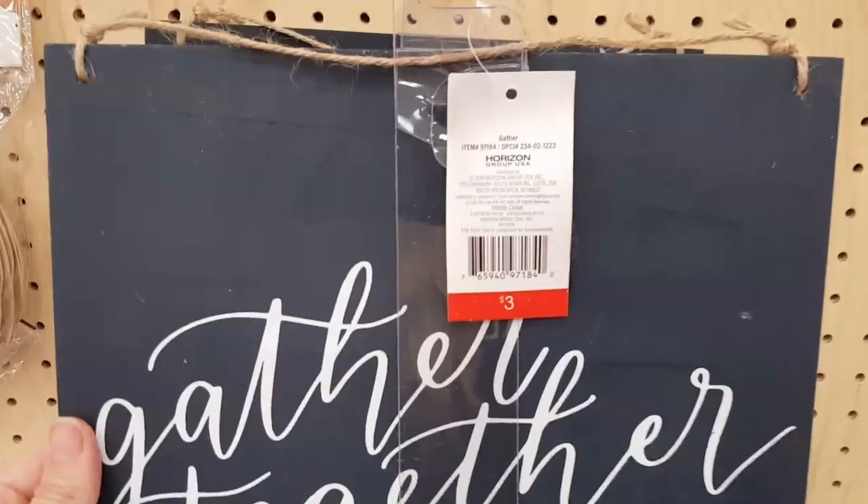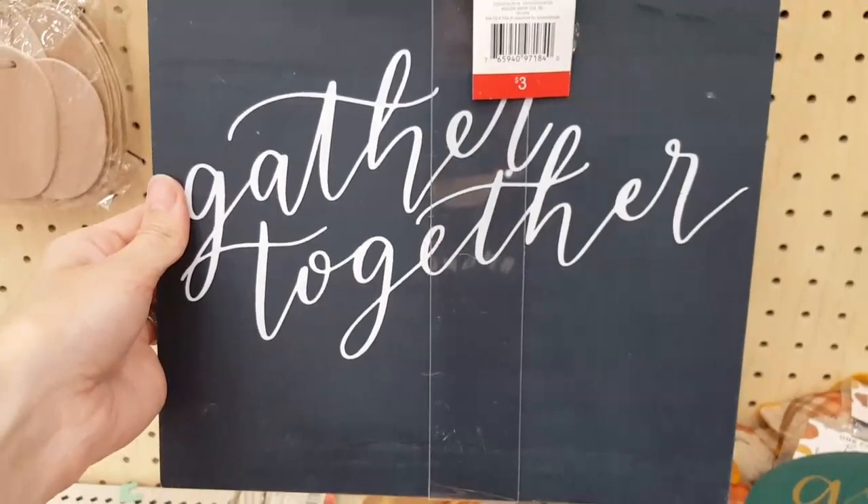All of these signs were $3 each and they came in some really great fall colors.